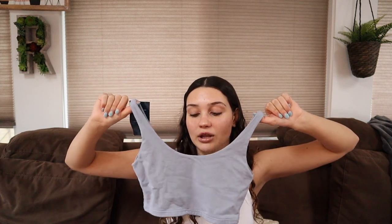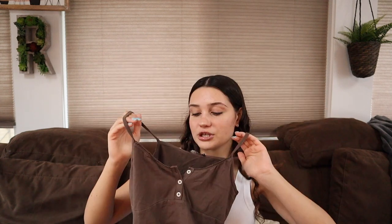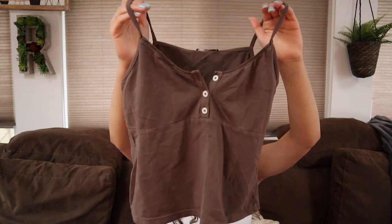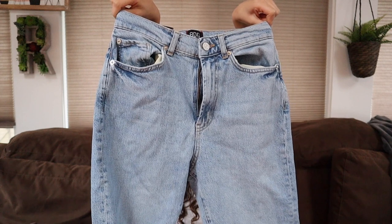Bra tops are something I've been obsessed with recently, and this one is a sky blue color — I think it's so cute. You can wear it different ways. My grandma also got me this brown top — super cute with little detailing. My mom got me these really cute jeans. I love the wash — I'm obsessed with them. They're the Stretchy Cowboy Jean from Urban Outfitters for anyone who's curious.